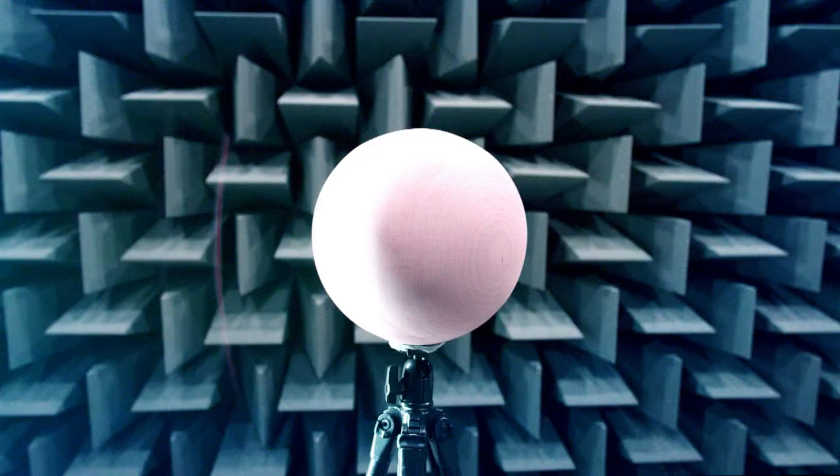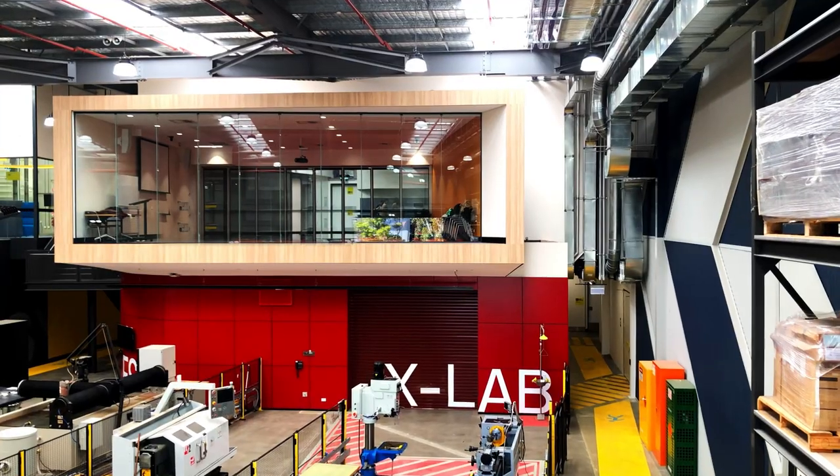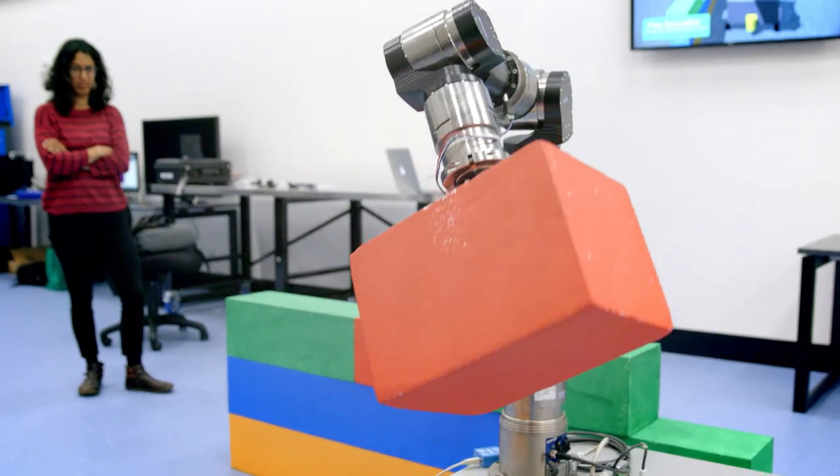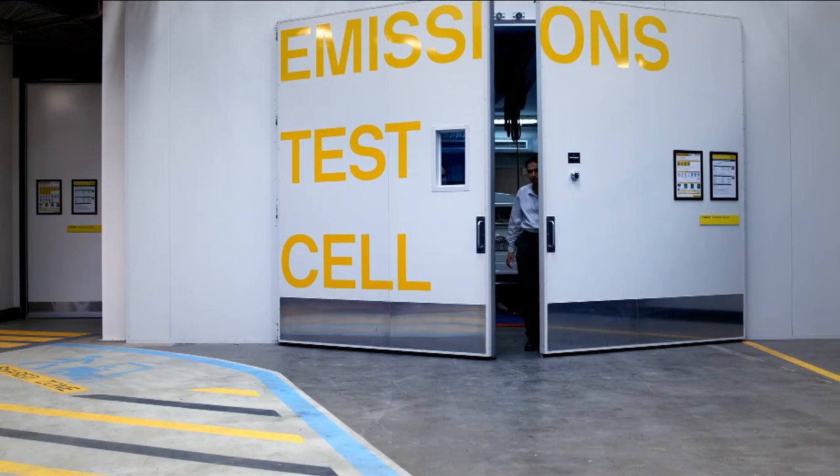Welcome to UTS Tech Lab. UTS Tech Lab is designed to change the way universities and industry work together in Australia, creating a flexible, project-focused approach to commercial outcomes and research impact.